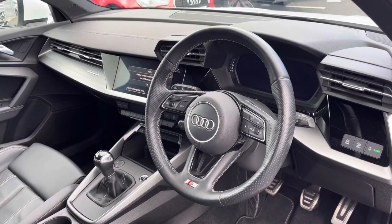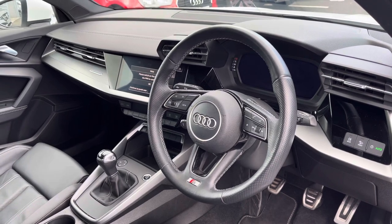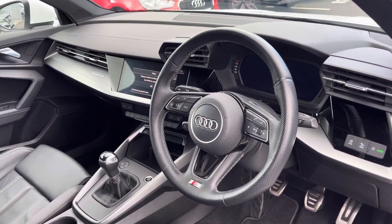The driver can get to grips with the luxurious leather-wrapped multifunction steering wheel, which controls the progressive Audi virtual cockpit, and to the centre of the dash is the easy-to-use high-resolution Audi MMI system.